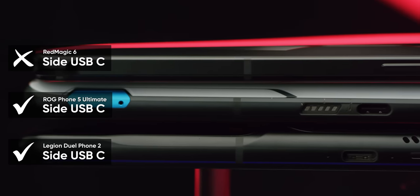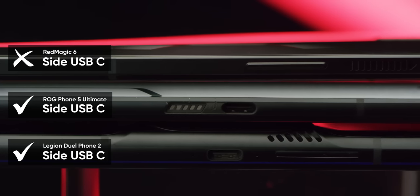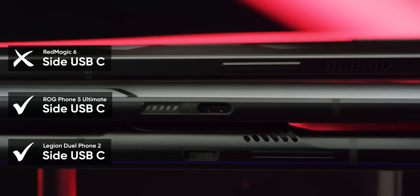It's also lacking a great feature that the other two have — a secondary charging port for horizontal use. So the Red Magic 6 Pro, yeah, it's a contender, but it doesn't stand out from the crowd, until you factor in the price.